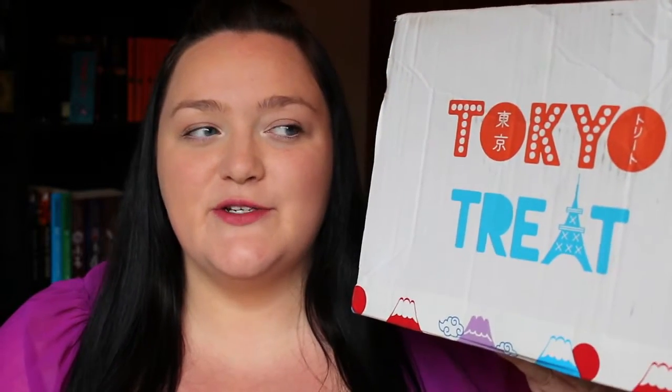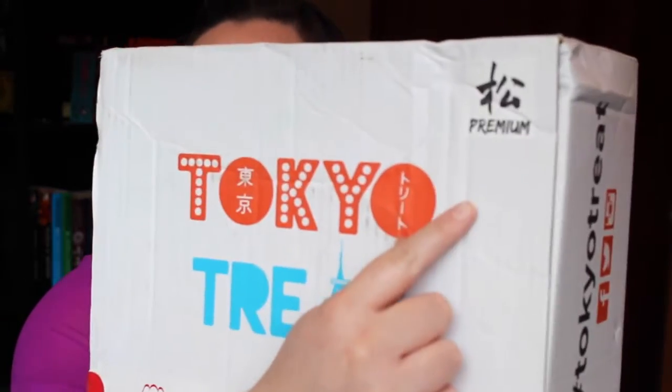Hi guys, it's Cooper Amused and today I'm bringing you an unboxing for Tokyo Treat. If you don't know what a Tokyo Treat box is, it is a subscription to a Japanese kind of candy, lolly and drink box. This is a premium package, so that means I actually get between 13 and 17 different treats including two DIY kits and one drink.